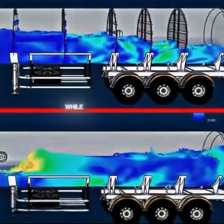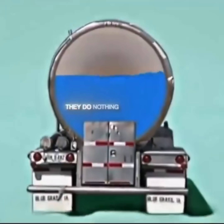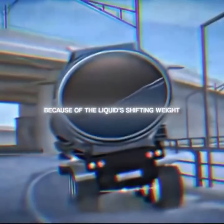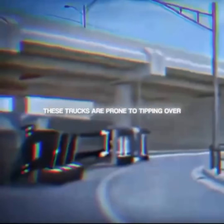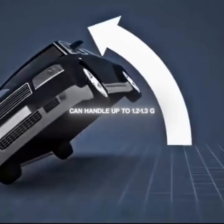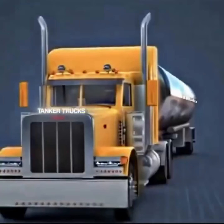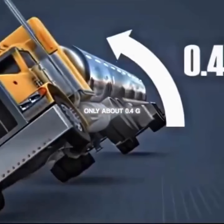But here's the catch: while partitions help reduce front-to-back sloshing, they do nothing to control side-to-side movement. Because of the liquid's shifting weight and the tanker's high center of gravity, these trucks are prone to tipping over. Tests show that while the average car can handle up to 1.2 to 1.3 g of force before rolling over, tanker trucks have a rollover threshold of only about 0.4 g — three times lower than a regular car.